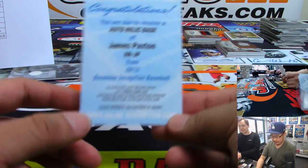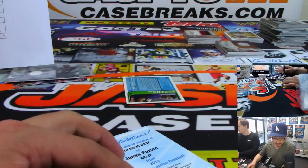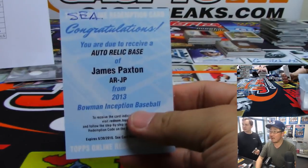And we've got another James Paxton auto relic base — Mariners. Another one for the Mariners. Brandon, be sure to tell Topps — I gotta have my Paxtons. Maybe send them to Brightwood.